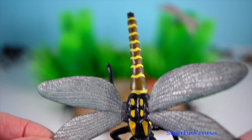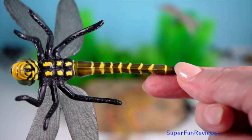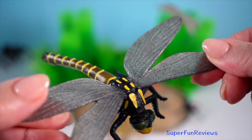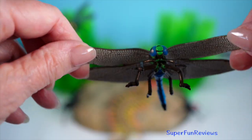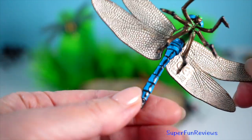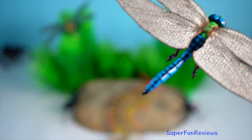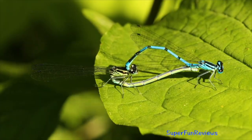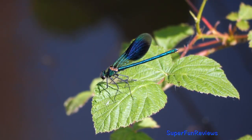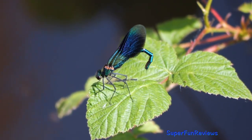Dragonflies exhibit a unique and intricate mating process. Males possess two sets of reproductive organs — the primary genitalia located at the end of the abdomen, and the secondary genitalia situated near the base. Before mating, the male transfers sperm from his primary to his secondary genitalia. To initiate copulation, the male uses claspers at the tip of his abdomen to grasp the female by the head or thorax. The female then bends her abdomen forward to connect with the male's secondary genitalia, forming a wheel or heart shape — a distinctive posture during mating.